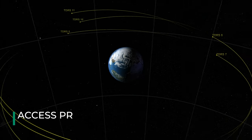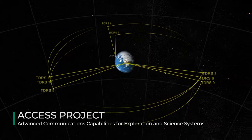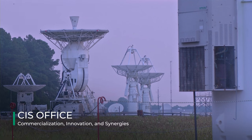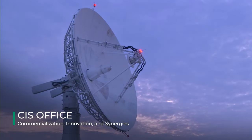Government-owned infrastructure is maintained, sustained, and enhanced by the Access Project. Relationships with new commercial service providers, missions, and other government agencies are developed by the Commercialization, Innovation, and Synergies Office.